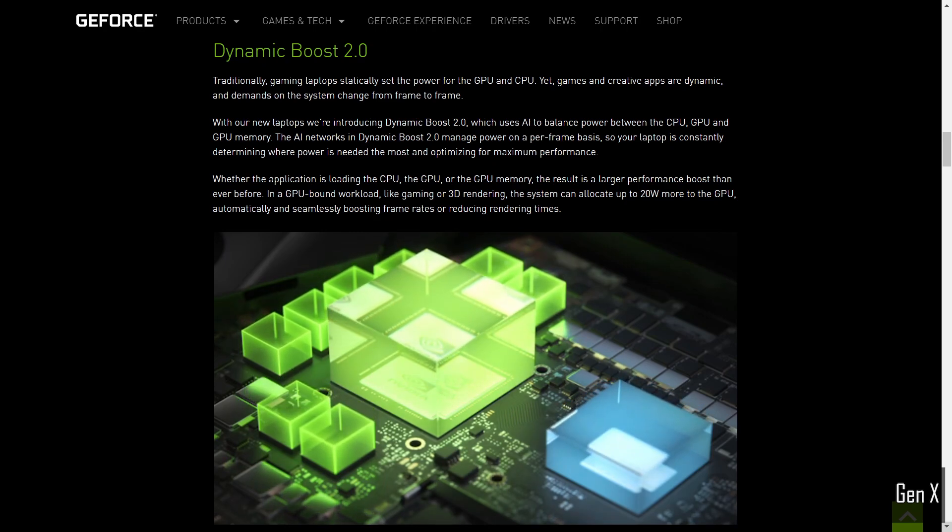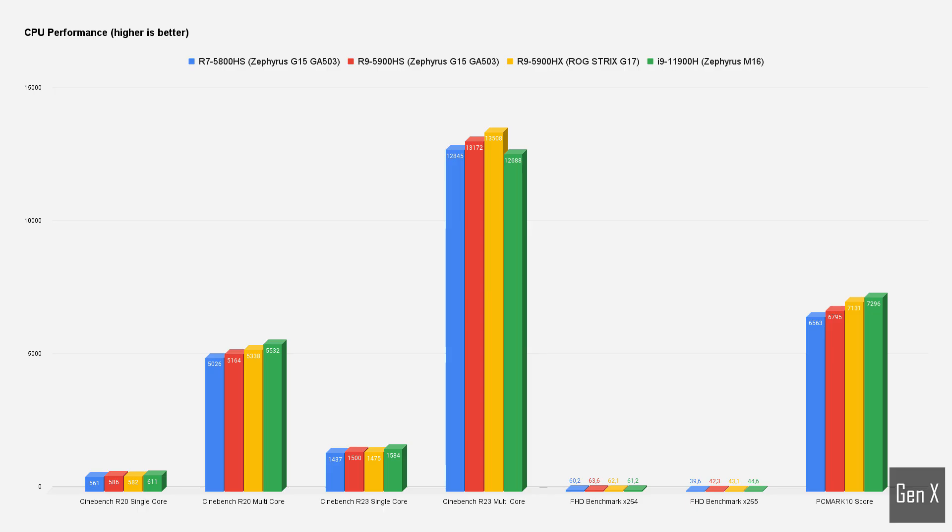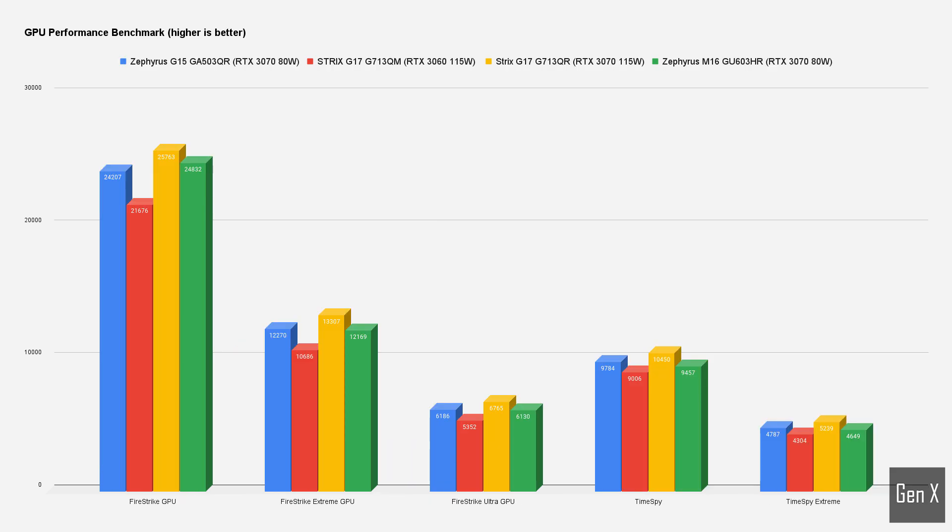Looking at synthetic benchmarks, the i9 processor holds a small advantage over AMD's Zen 3 architecture. Intel's flagship processor benchmarks 4-6% faster in single-core clock boost compared to the 5900HS, a vital indicator for gaming performance. Another 3-4% can be found between the R7 and R9. While synthetic benchmarks show mixed results in Cinebench, it can be concluded that Intel's flagship holds a small advantage over AMD in single-core performance, and is on par with the R9 in multi-core performance.